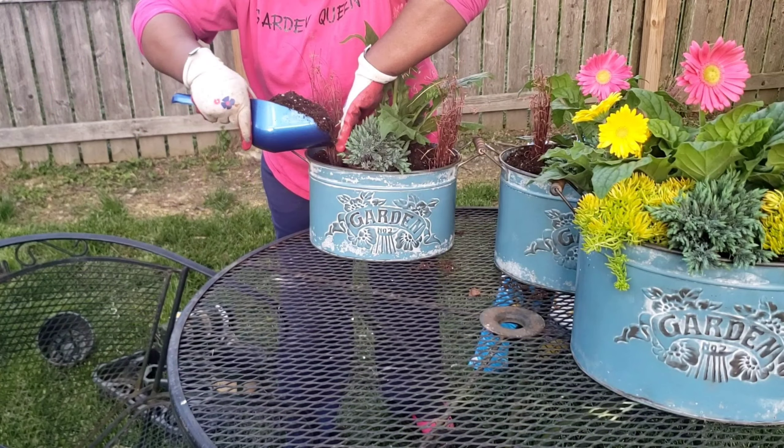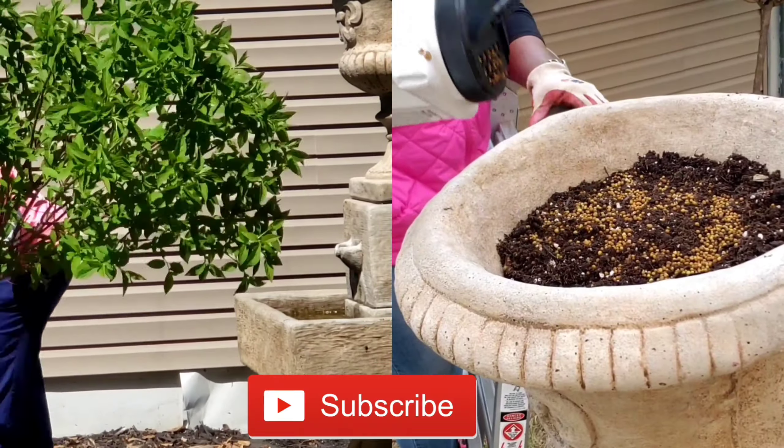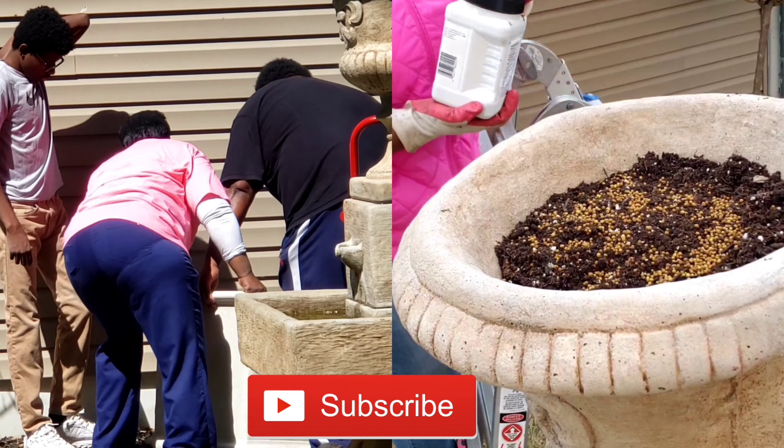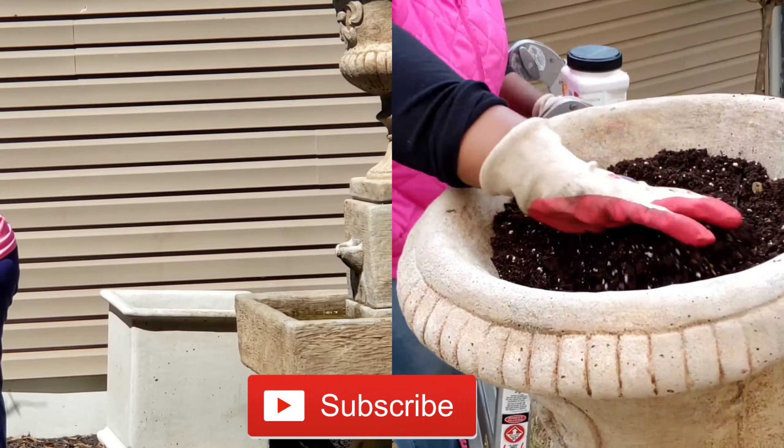So we've got this one right here. Here are the three. I think that looks very good. I'm going to go ahead and put them in the places that they're going to sit on the patio.